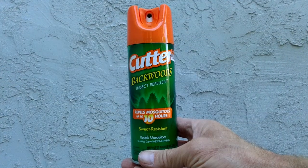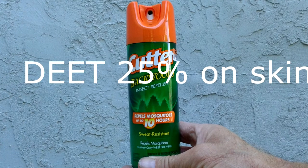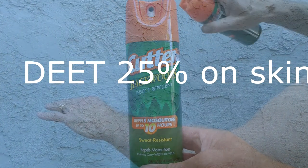Now you're probably wondering what to use on your skin, and there's a couple different schools of thought. I use Cutter, which contains a 25% level of DEET, and this you apply on your bare skin.